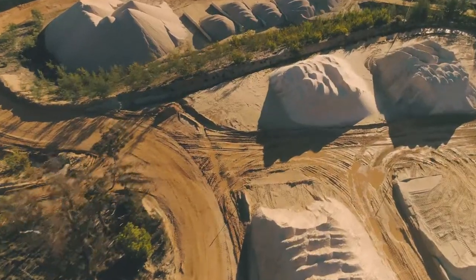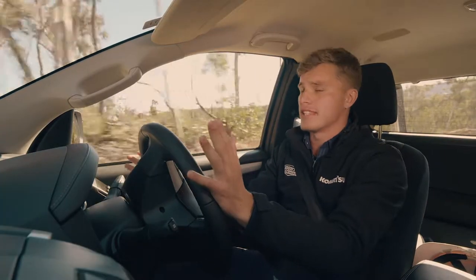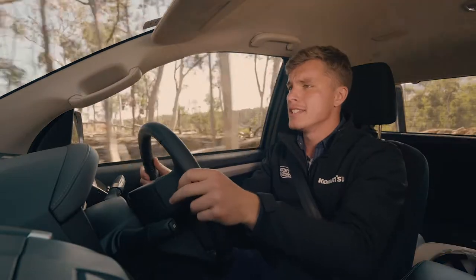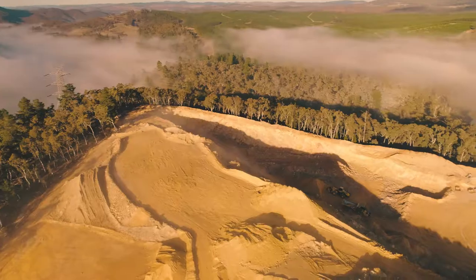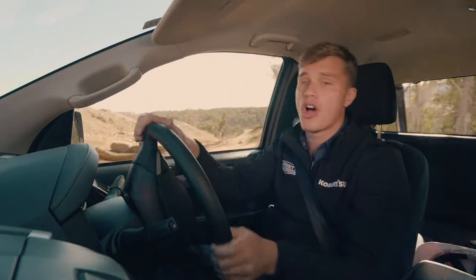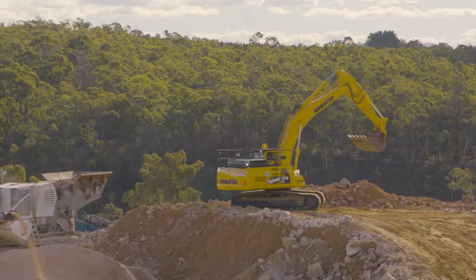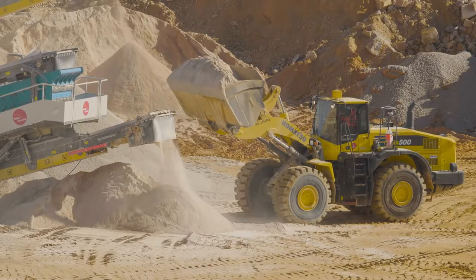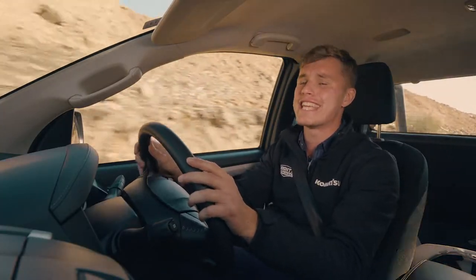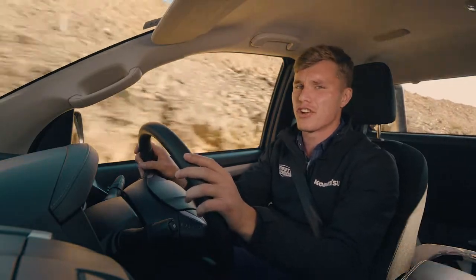Situated just outside the New South Wales town of Lithgow is this place — Walker's Quarry — and it's got to be our playground for the day. On a serious working day, these guys mine quartzite, which is found commonly in road base or aggregate. Plus, they've got a 500,000 tonne a year mining licence, and that's a lot of dirt.